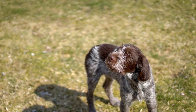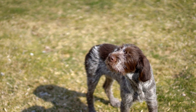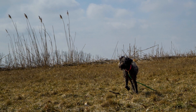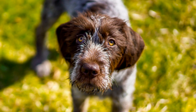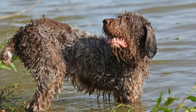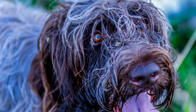The Rottweiler is a versatile working dog with a wide range of skills. They are often used as police dogs, search and rescue dogs, and service dogs. Due to their protective nature and obedience, they excel in tasks requiring guarding, tracking, and obedience. Their size and strength make them suitable for pulling carts and performing other heavy-duty tasks.